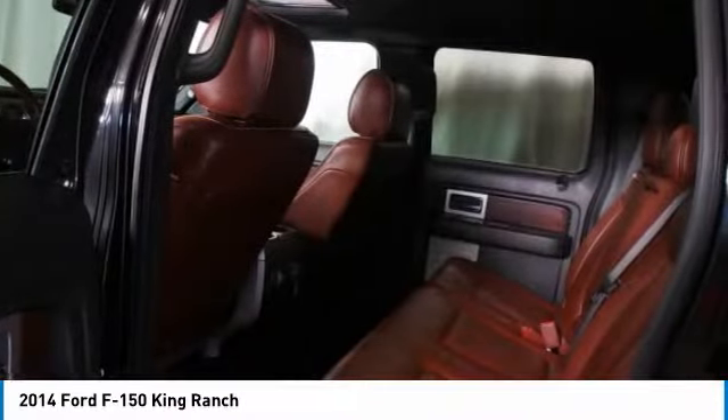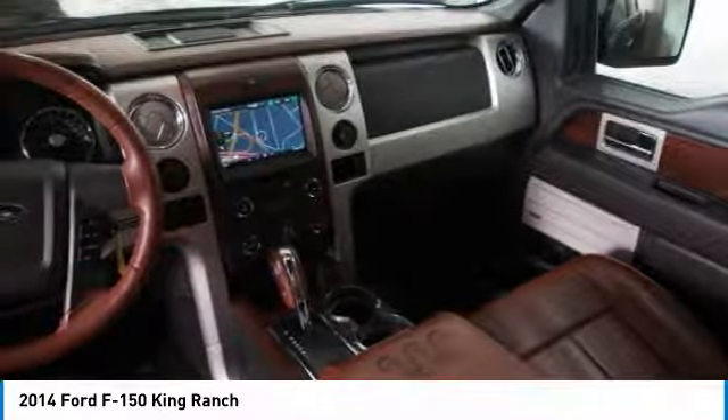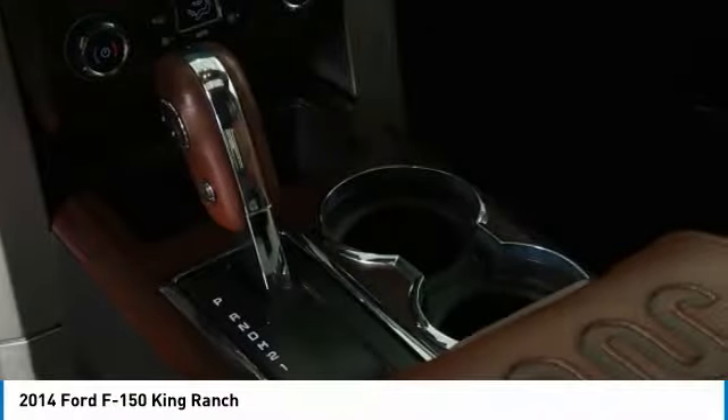Backup camera, navigation system, Bluetooth wireless data link for hands-free phone, and power steering. Take this vehicle for a spin and see why so many shoppers are now proud owners.